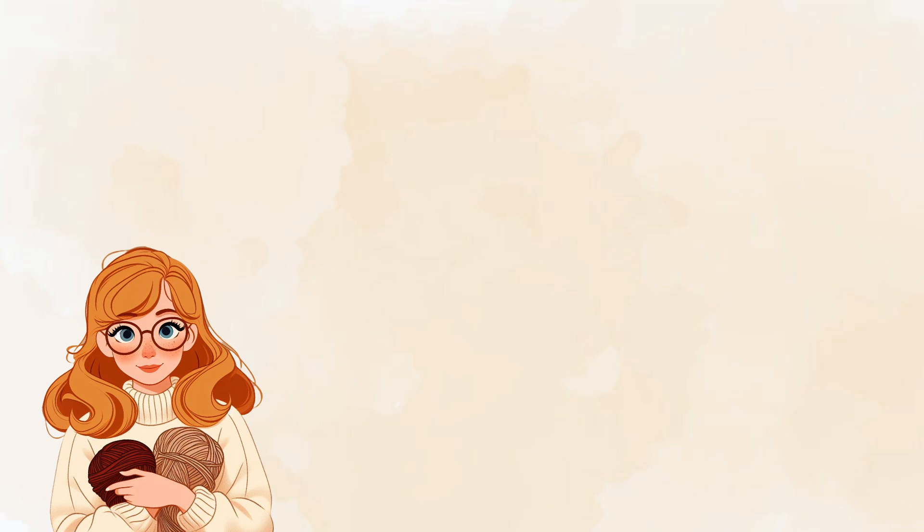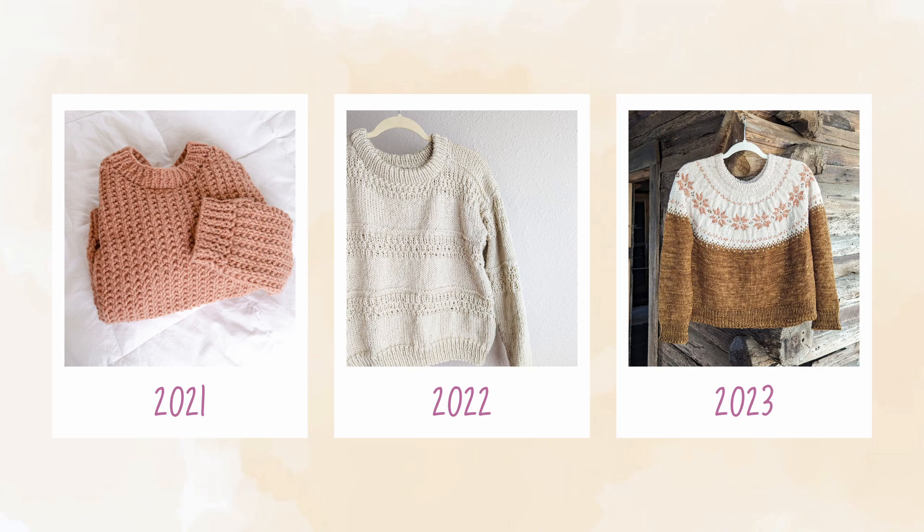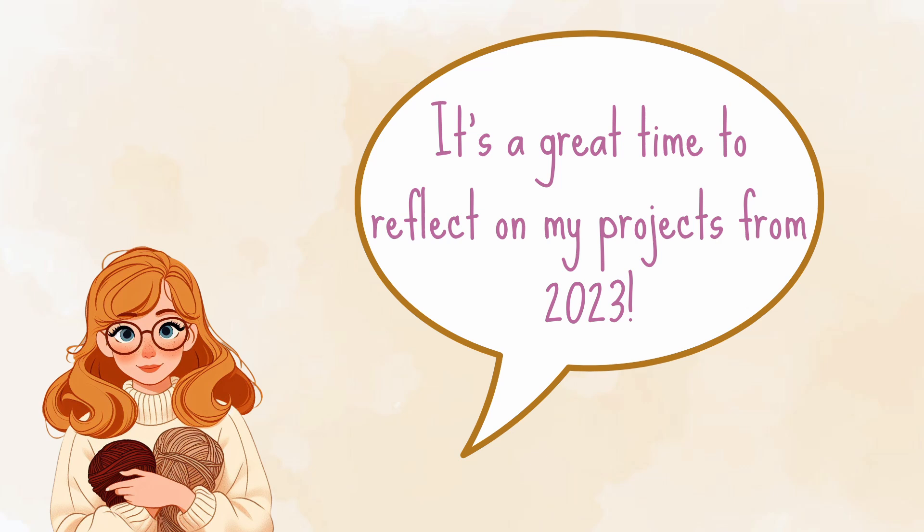Hello and welcome to Untwisted Threads! 2023 has been the biggest knitting year for me so far. I started knitting in 2020, but didn't get into knitting my first sweater until August of 2021, then I started designing in the fall of 2022, and this year feels like a combination of the first two years all in one. So in today's video, I'm so excited to reflect on the projects that I completed throughout the year of 2023.